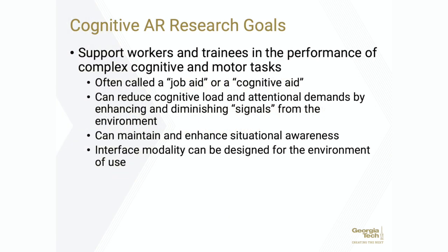The overall goals of this work are to support workers and trainees while they're doing complex cognitive and motor tasks. We're not creating specific content for specific types of jobs, but rather creating a tool that allows the user to reduce their cognitive load and their attentional demands and also enhance their situational awareness by using augmented reality to mediate signals from the environment via a multimodal interface — visual, auditory, and haptic.